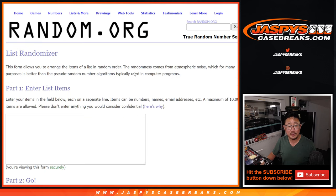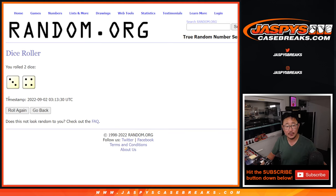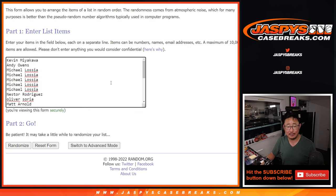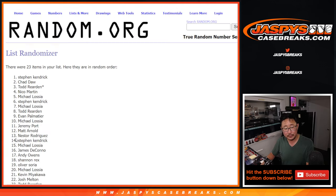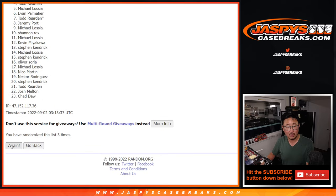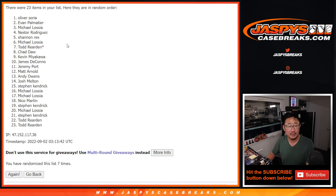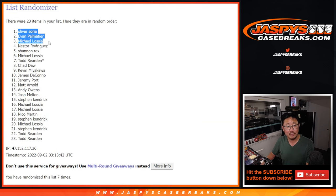Let's gather all those names. First dice roll - let's roll it and randomize it. Three and a four, seven times. So it's top seven after seven. Oliver, Evan, Michael, Nestor, Rex, Michael, and Todd. There you go.